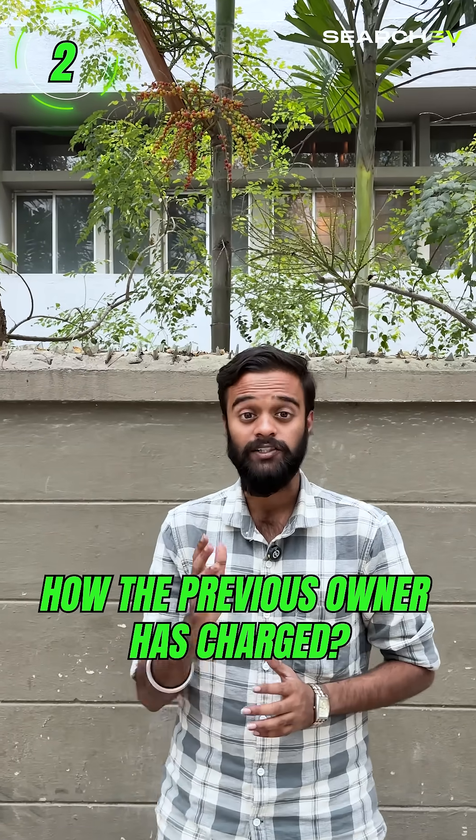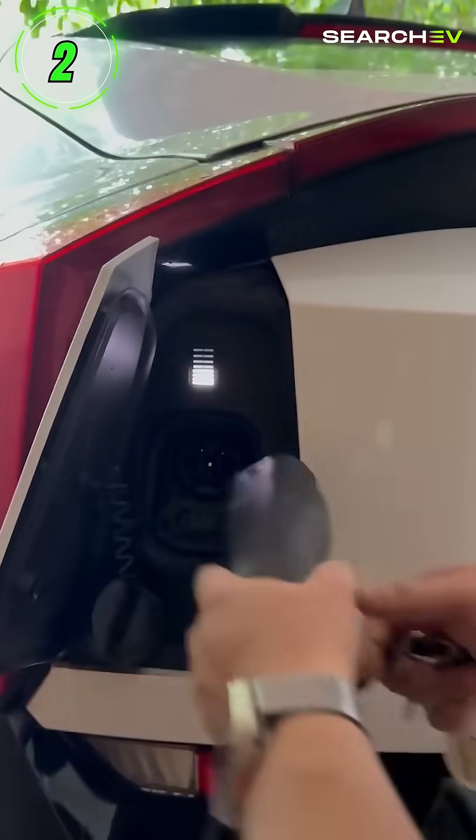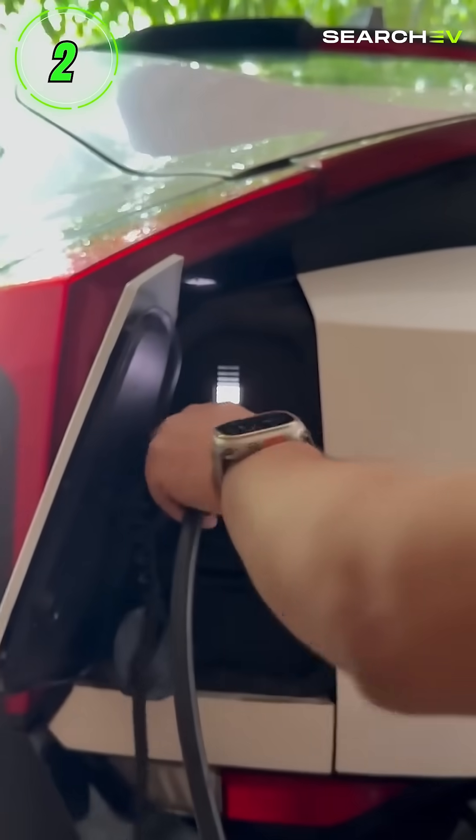Second, check how the previous owner has charged it. Too much fast charging equals faster battery death. Prefer cars that were mostly charged at home or on slow chargers.